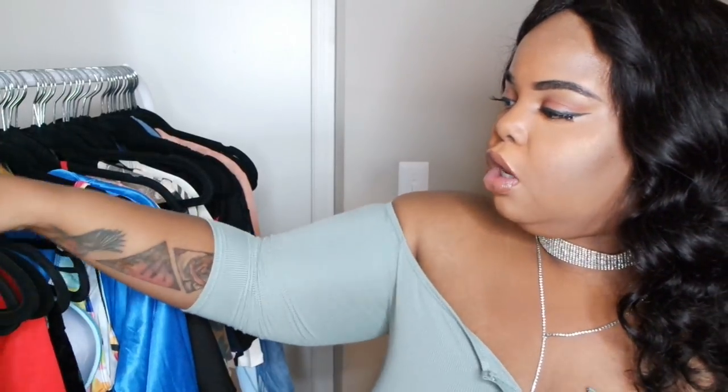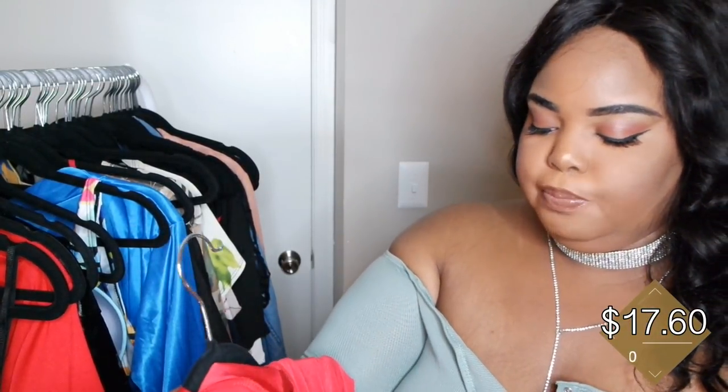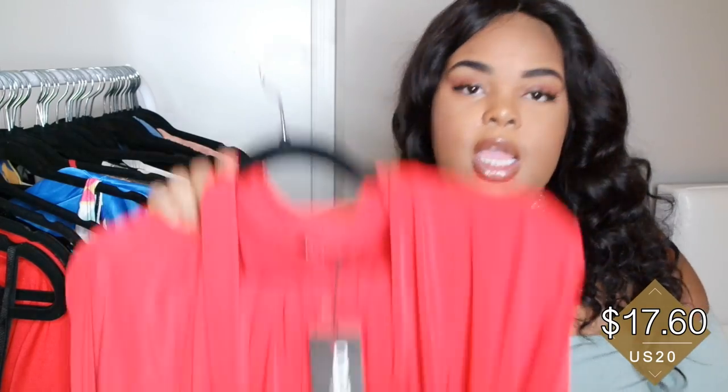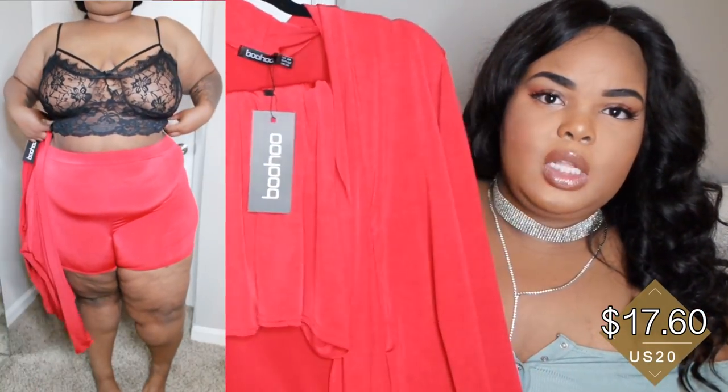So let's hop into the clothes. I'll just do them in the order that I tried them on. This first thing is the Bethany Short and Blazer Cohort Set, and I got it in a UK 24, US 20.